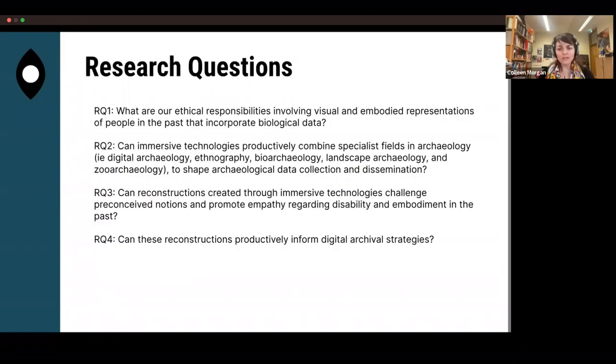The most important research question for me was: what are our ethical responsibilities involving visual and embodied representations of people that incorporate biological data? Many reconstructions of past people have been created, but I was very interested in bringing the science of bioarchaeology to bear — not just a homogenised 'this is what people in the past looked like,' but actually asking: was this person injured? What was their journey through life? I was also interested in how immersive technologies can combine fields like digital archaeology, ethnography, and bioarchaeology. When you reconstruct past worlds, you need zoo archaeology, bioarchaeology, and landscape archaeology to really fully reconstruct the past. A third question was: can reconstructions created through immersive technologies challenge preconceived notions and promote empathy regarding disability and embodiment in the past?